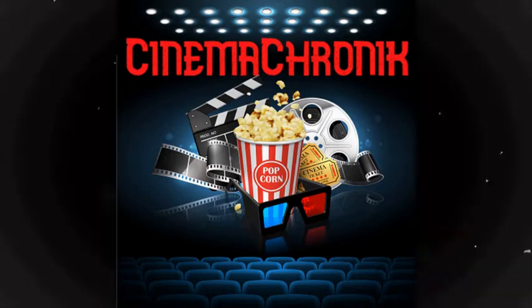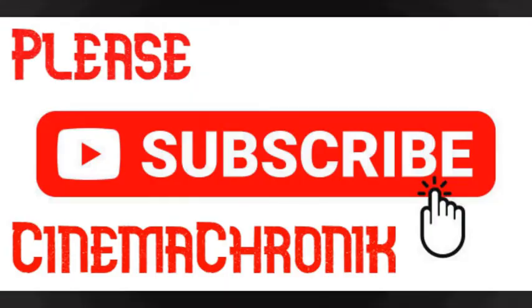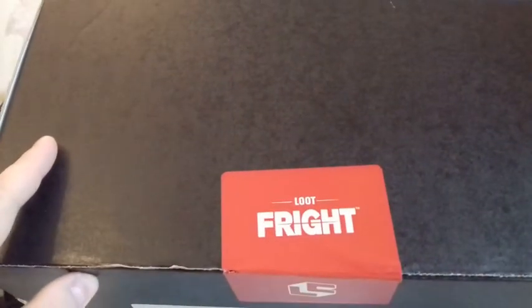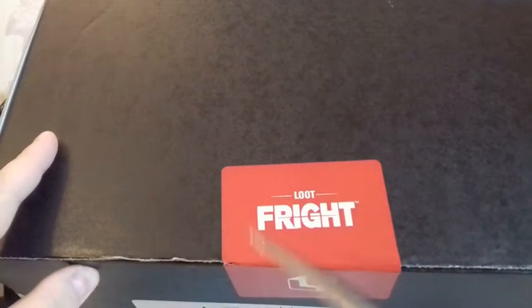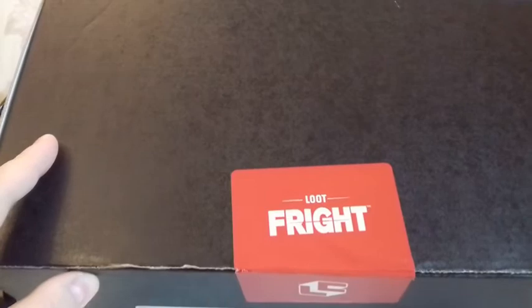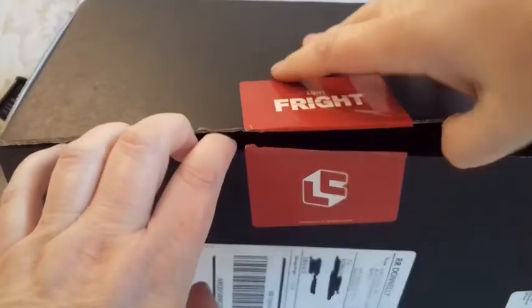Hello and welcome to Cinema Chronic! Before we get to the new edition, don't forget your subscription! Today is the unboxing of the latest Loot Fright box, delivered every other month for 26 bucks a pop, themed around horror flicks.